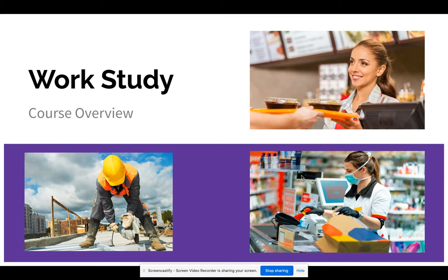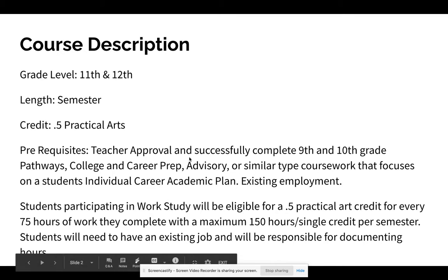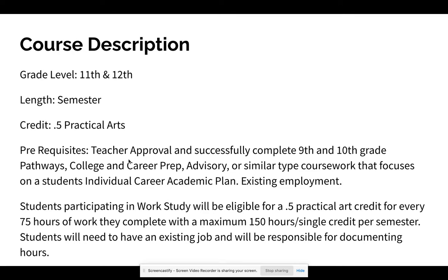This is a brief overview of our work-study course and work-study program. This course is available for 11th and 12th grade students only. It is a semester long, and each semester you can earn 0.5 practical arts credit, with a little opportunity to earn additional credit.